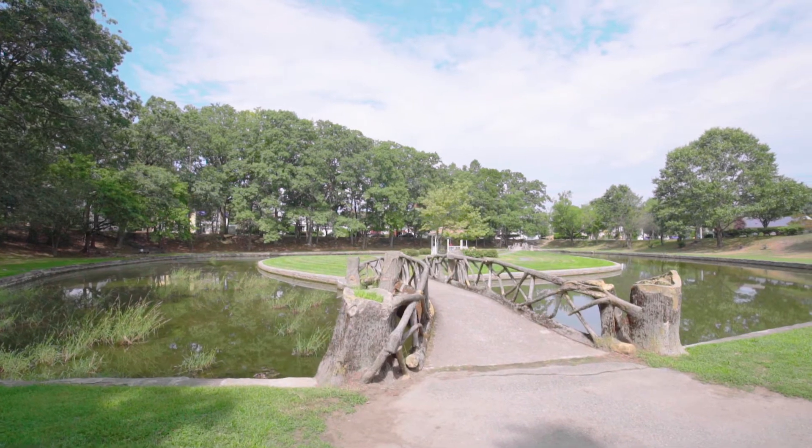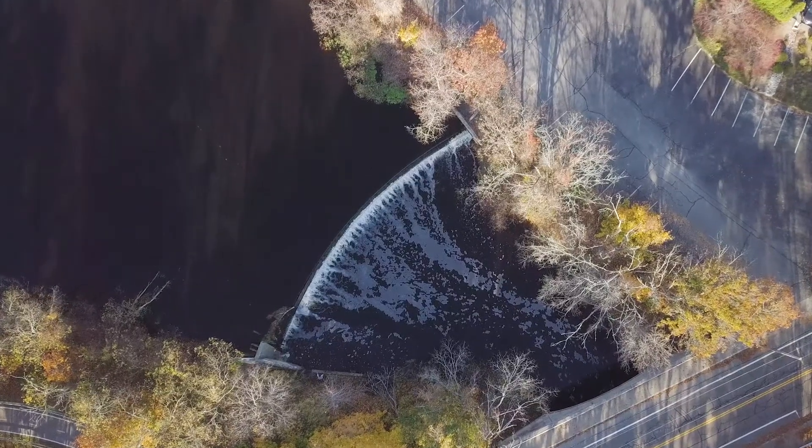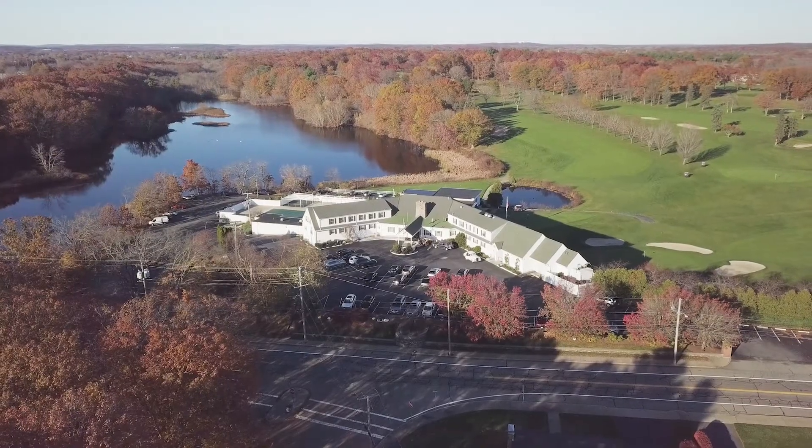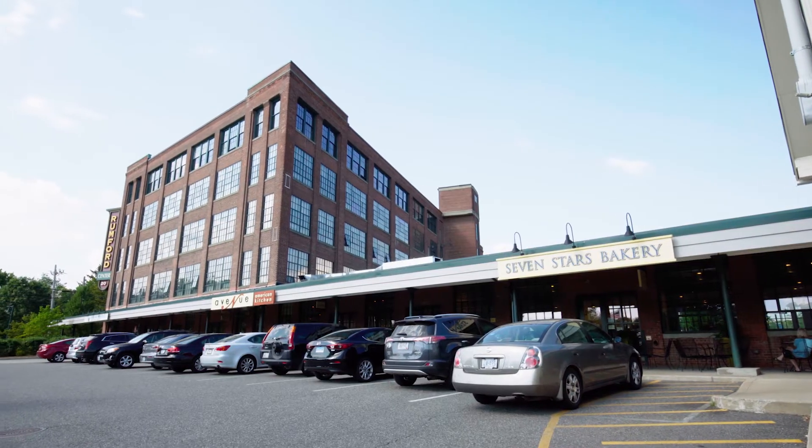This home is close to Slater Park and the Ten Mile River Greenway, allowing you to enjoy scenic sights and sounds. Play a round of golf at Pawtucket Country Club, or sit down for a meal at Avenue N or one of the other great local restaurants.